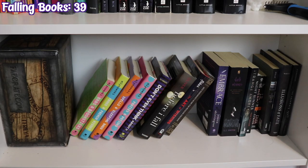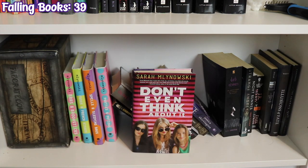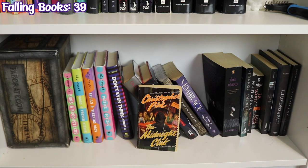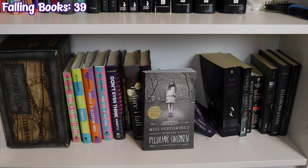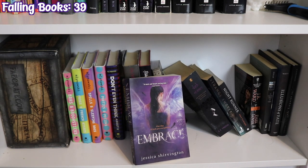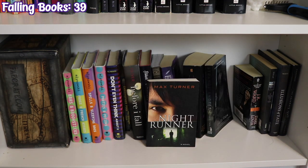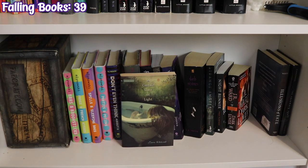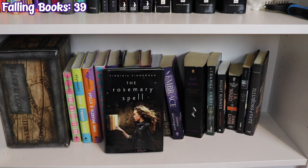The last paranormal shelf has a Fae Crate Hangover Recovery Kit box and starts with the Magic in Manhattan series by Sarah Mlynowski: Bros and Broomsticks, Frogs and French Kisses, Spells and Sleeping Bags, and Parties and Potions. Don't Even Think About It by Sarah Mlynowski, The Midnight Club by Christopher Pike, Before I Fall by Lauren Oliver, The Art of Wishing by Lindsay Ribar, Miss Peregrine's Home for Peculiar Children by Ransom Riggs, Embrace by Jessica Shirvington, Dark Visions by L.J. Smith, Strange Angels by Lilith St. Crow, Night Runner by Max Turner, Dark Lover by J.R. Ward, A Certain Slant of Light by Laura Whitcomb, Illusions of Fate by Kiersten White, and The Rosemary Spell by Virginia Zimmerman.